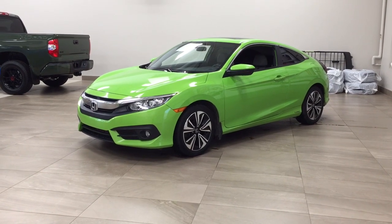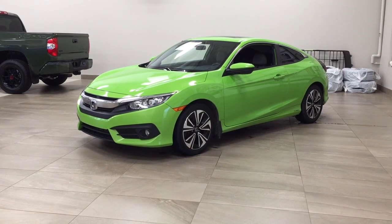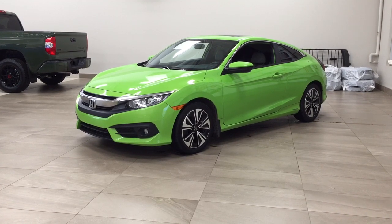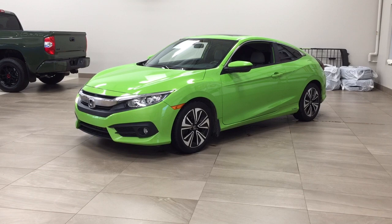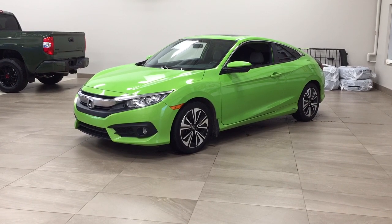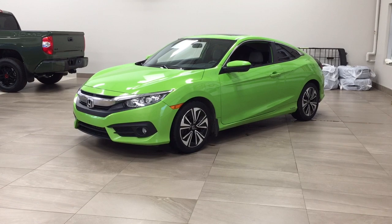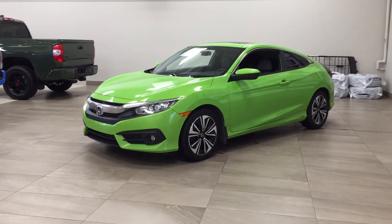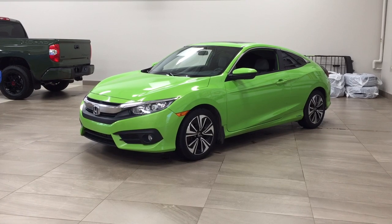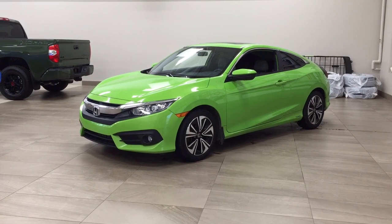Hello folks, welcome to Sherwood Park Toyota located at 31 Automall Road in Sherwood Park, Alberta, Canada. Today I'm going to be showing you this 2017 Honda Civic Coupe EXT. The most notable features on this EXT are its heated front seats, backup camera, and power moonroof. I'm going to go through a couple more features on the inside and outside of the vehicle to get you better familiar with this 2017 Honda Civic Coupe EXT. Let's get started.